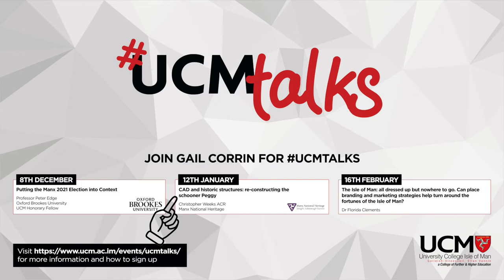Before introducing tonight's talk and talker, just a few rules: this is being recorded and made available to watch again on the UCM website. Christopher is the Collections Care and Conservation Manager at Manx National Heritage, a role he's been in since 2007. By training he is a sculpture conservator but has broadened out significantly during his career. Prior to coming to the Isle of Man, he worked in England, France and Italy.